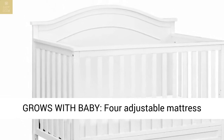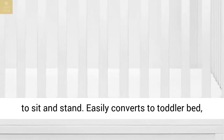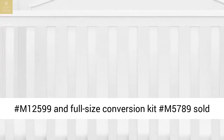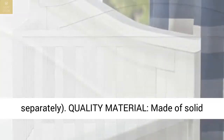Grows with baby: 4 adjustable mattress positions that can be lowered as your baby begins to sit and stand. Easily converts to toddler bed, daybed, and full-size bed. Toddler conversion kit number M12599 and full-size conversion kit number M5789 sold separately.